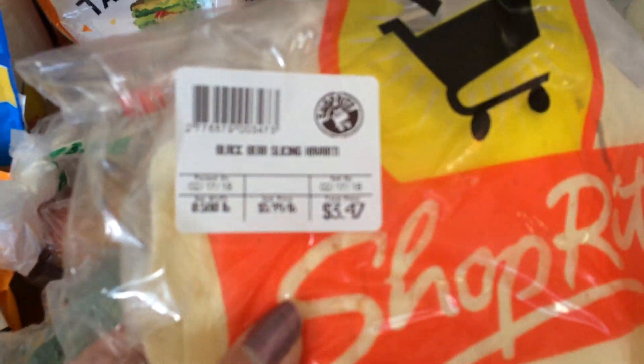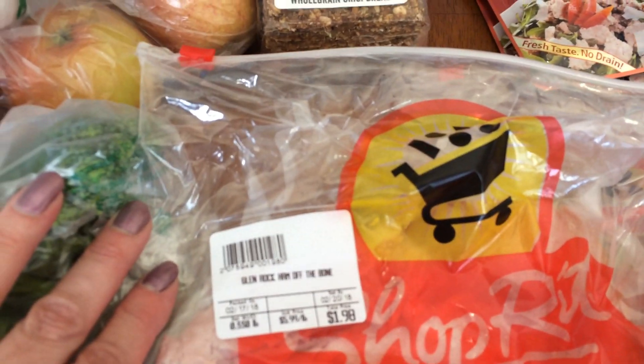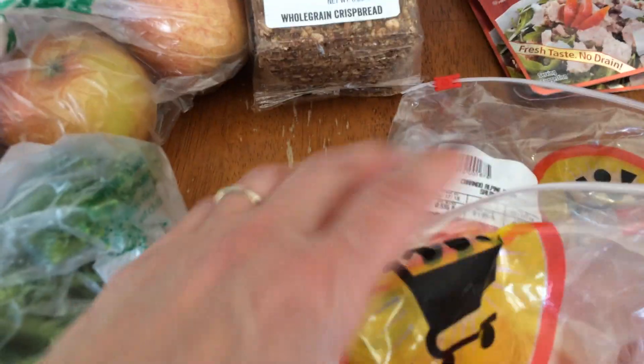I got some Havarti cheese at the deli for sandwiches and some ham off the bone. I'm not sure I've ever had ham off the bone, but a woman was purchasing it and I asked her what it was and she said it's the best ham. So I figured I'd try it. I'm going to have to try a little piece before I put it away.